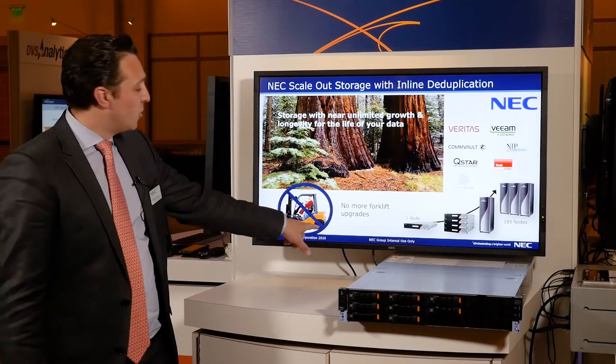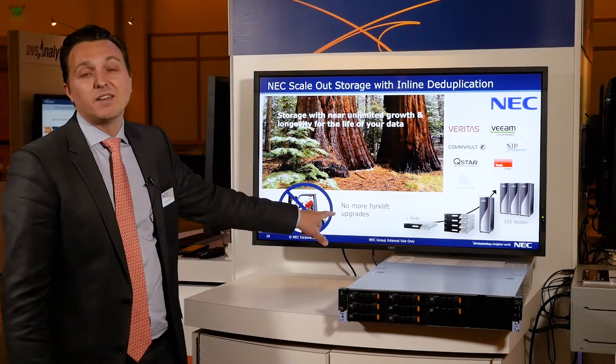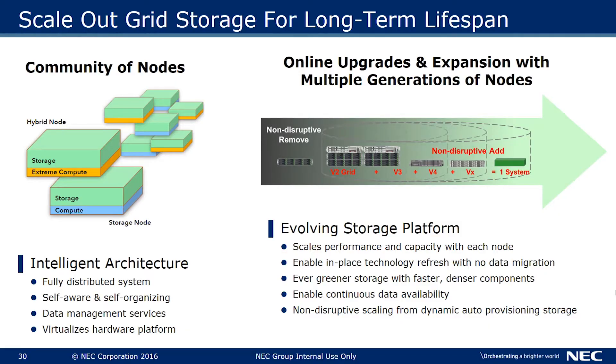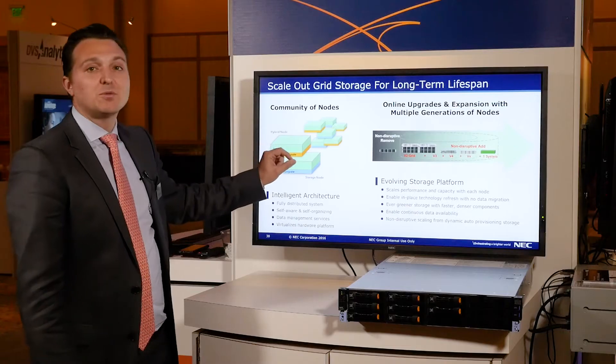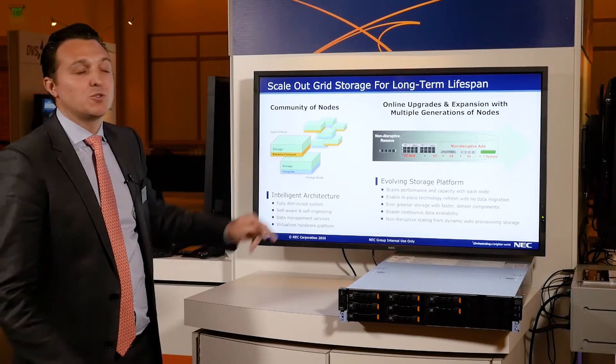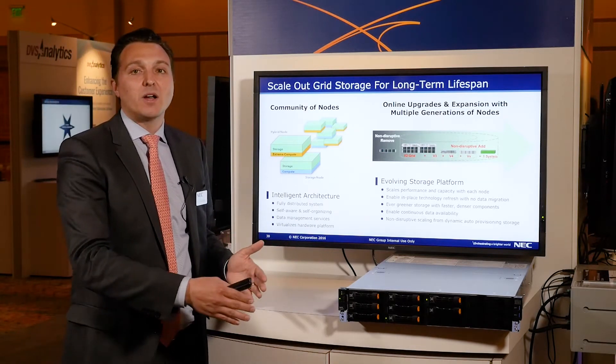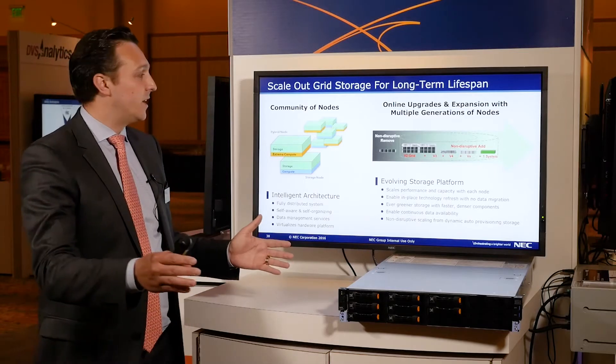Big thing here: no forklift upgrades. Say goodbye to ripping and replacing your hardware for backup. How we accomplish this is through our unique architecture of nodes. Each node has storage power and compute power. There are two types of nodes — hybrid node and storage node. As you build out your system, it continuously aggregates the resources, adding more power and more capacity throughout the grid.